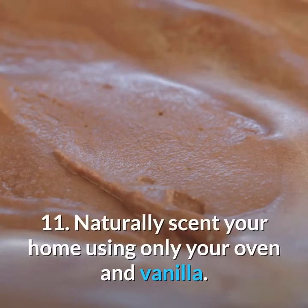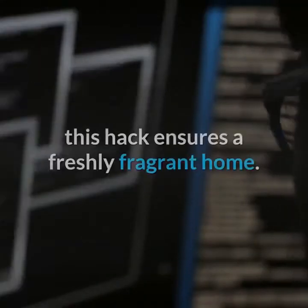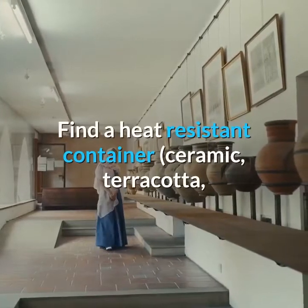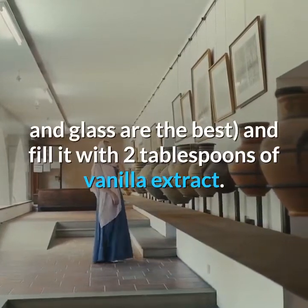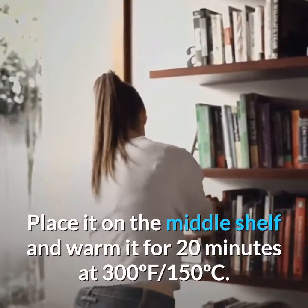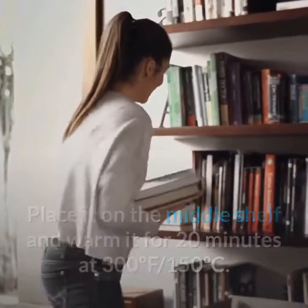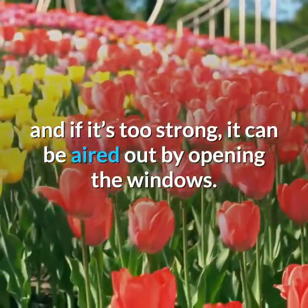11. Naturally Scent Your Home Using Only Your Oven and Vanilla. Whether friends are visiting or there are lingering odors, this hack ensures a freshly fragrant home. Find a heat-resistant container and fill it with two tablespoons of vanilla extract. Place it on the middle shelf and warm it for 20 minutes at 300°F (150°C). Your home will be filled with a sweet scent, and if it's too strong, it can be aired out by opening the windows.